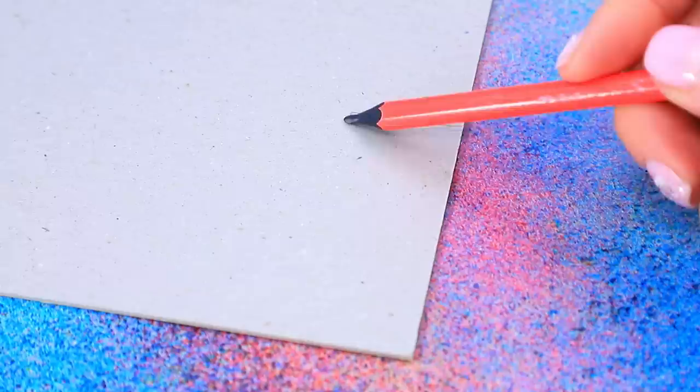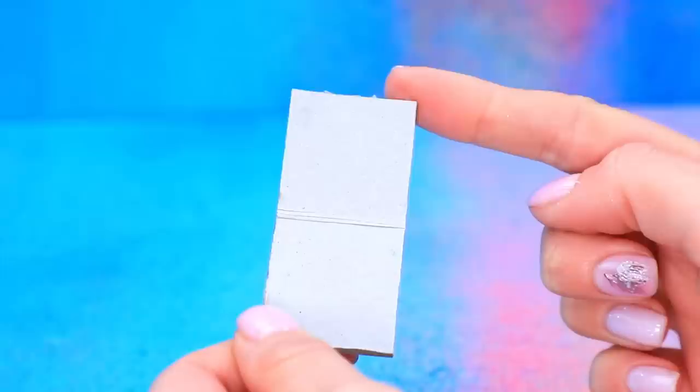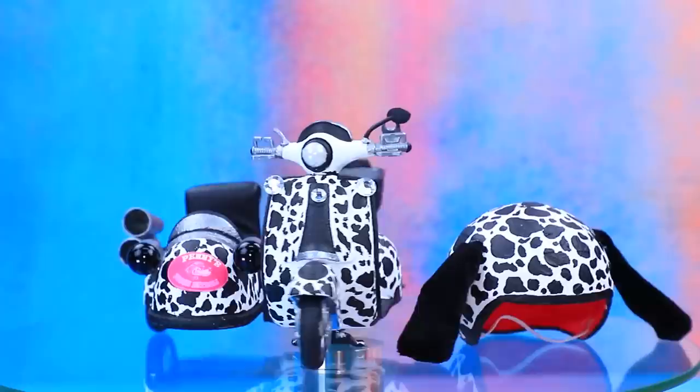Do a markup. Cut out the cardboard frame. Cover with eco-leather. Perfect stroller seat. Add a logo and draw numbers. Dalmatian motorcycle looks very funny.